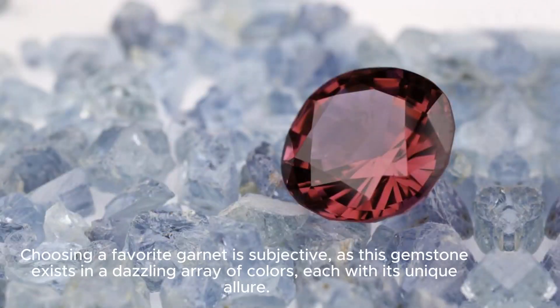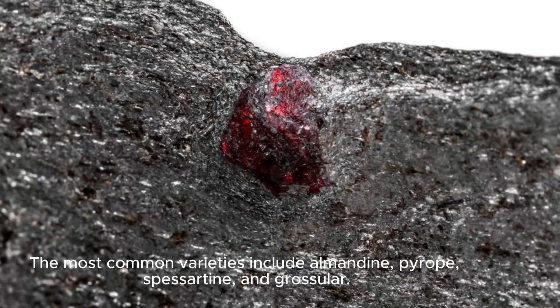Choosing a favorite garnet is subjective, as this gemstone exists in a dazzling array of colors, each with its unique allure. The most common varieties include Almandine, Pyro, Spesartine, and Grosula.